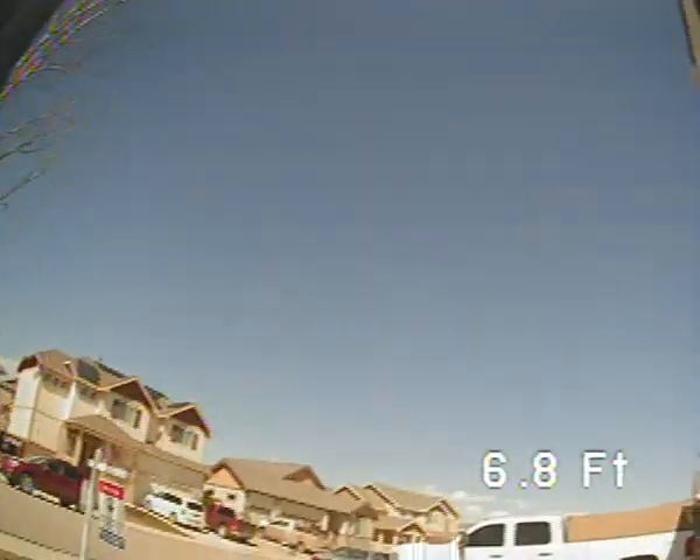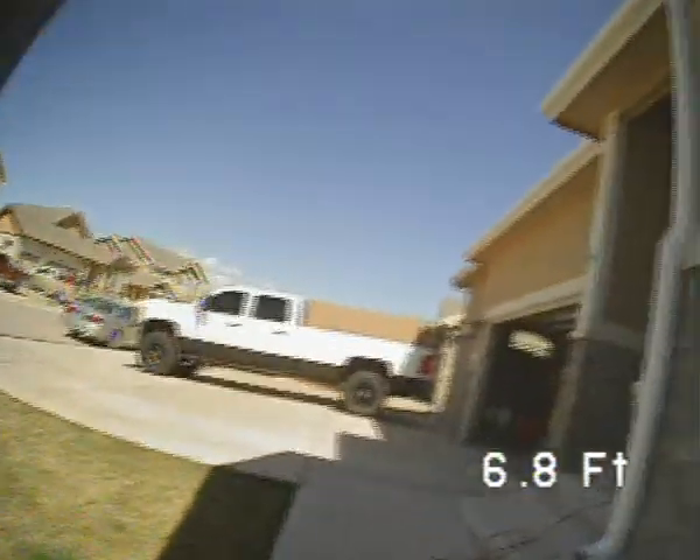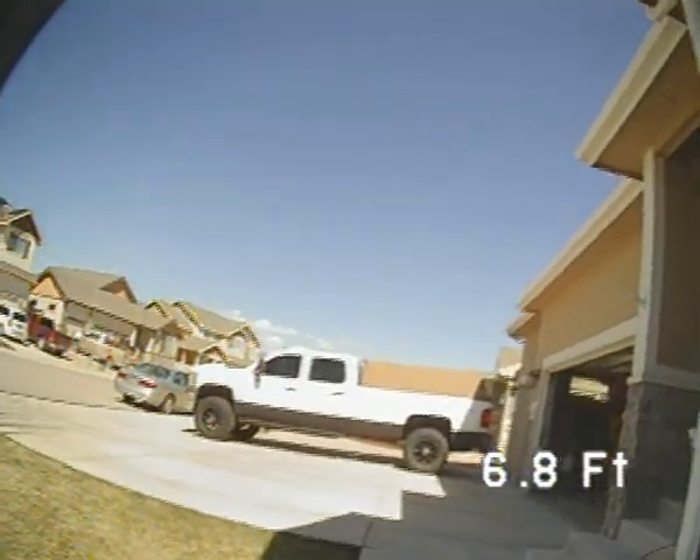Good morning. We're here at 2147 Green Bend Drive, performing a sewer scope from the 4-inch clean out in front of the home.